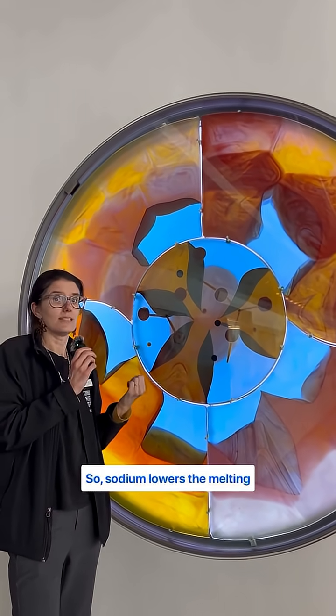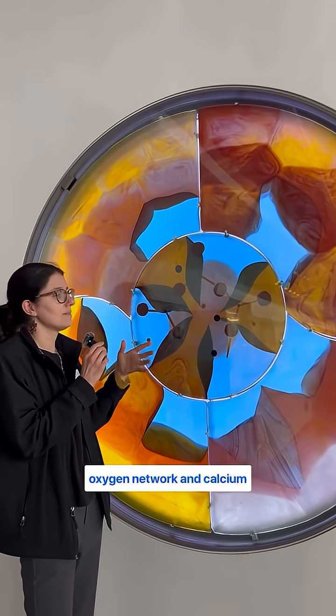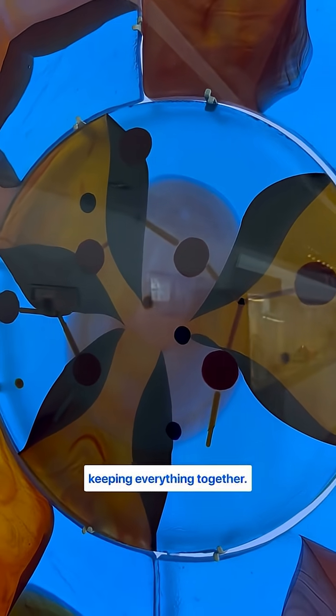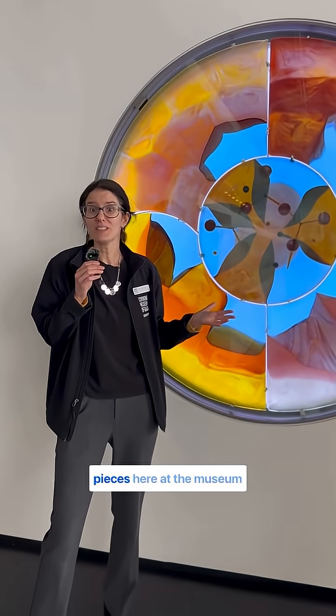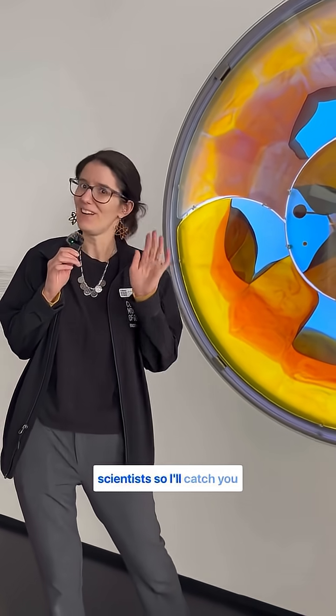Sodium lowers the melting point of this silicon and oxygen network, and calcium stabilizes the whole thing by keeping everything together. There are so many other pieces here at the museum that incorporate both art and science, and I would love to tell you more, but I have to go educate some future scientists. So I'll catch you next time. Bye.